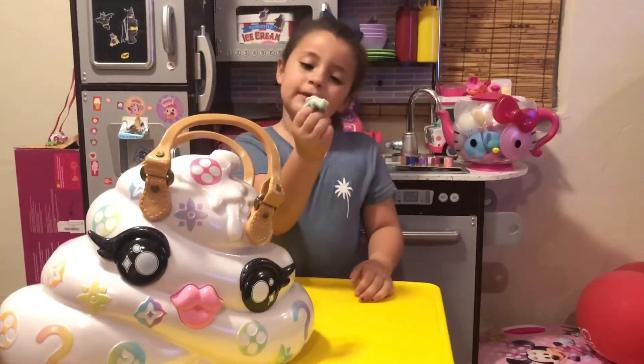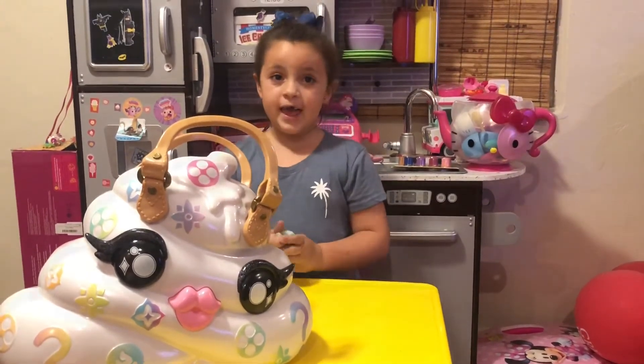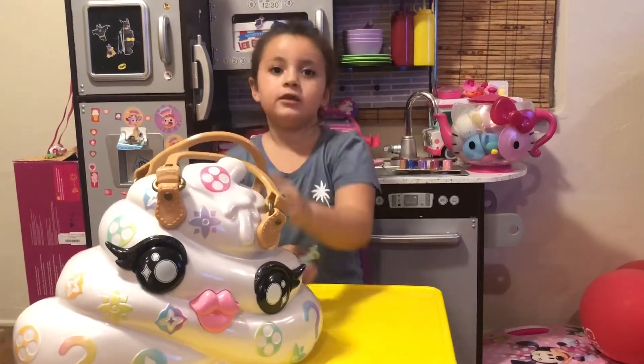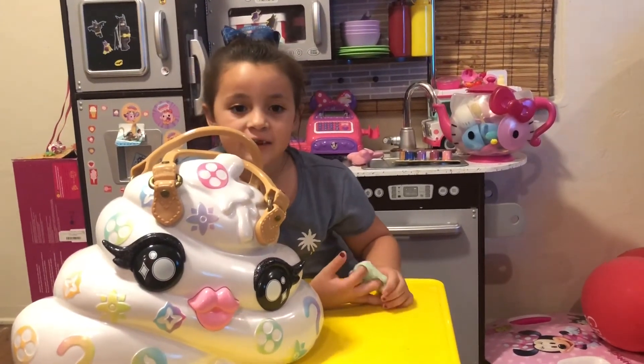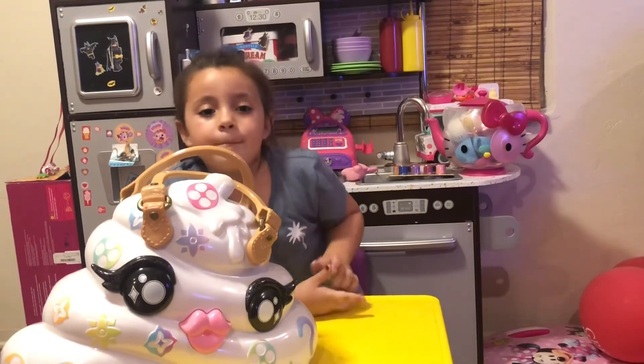So guys, this is the slime I made from this kit — it smells really good! I hope you had a great time with me opening the Pooey Paton purse. Bye you guys, and thank you so much Regina and Regina's family for sending this to me. Bye!